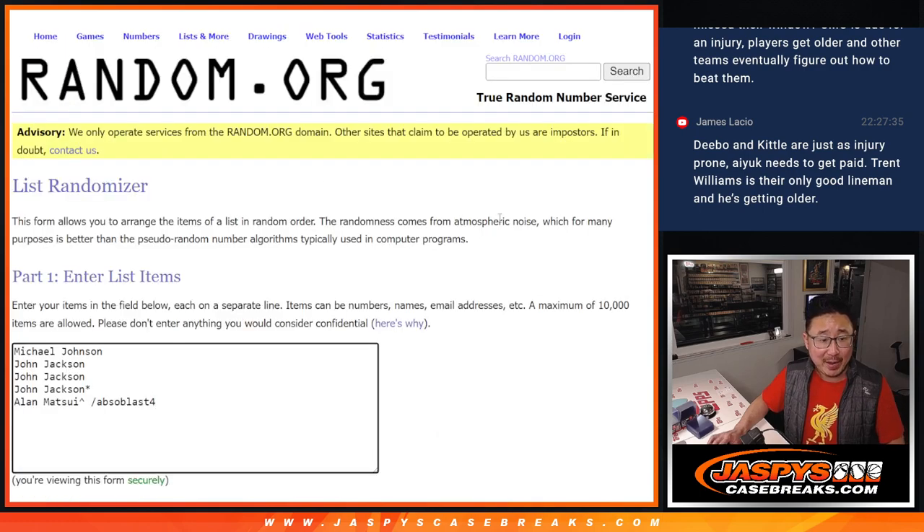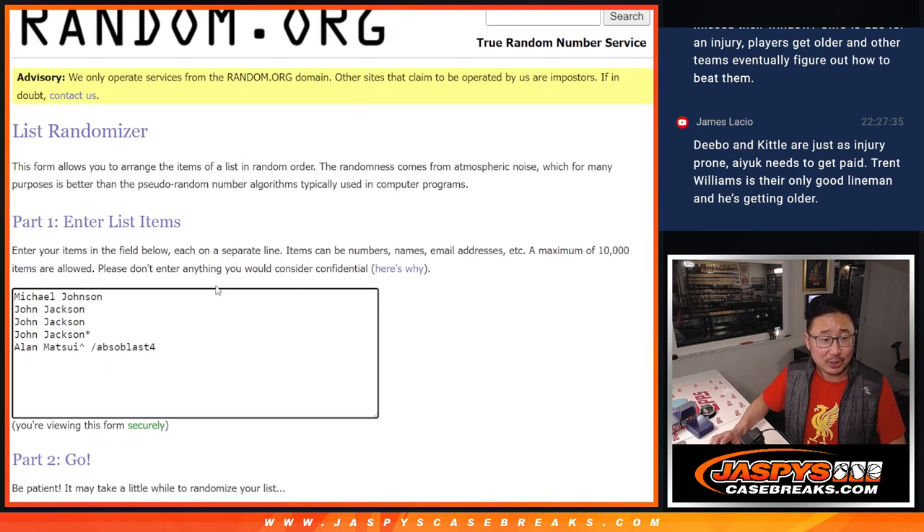Big thanks to this group for making it happen. Michael and John getting full spots. Alan winning that spot in that absolute blaster box break — congrats to you, man. He won that extra spot and then won this full spot right here.